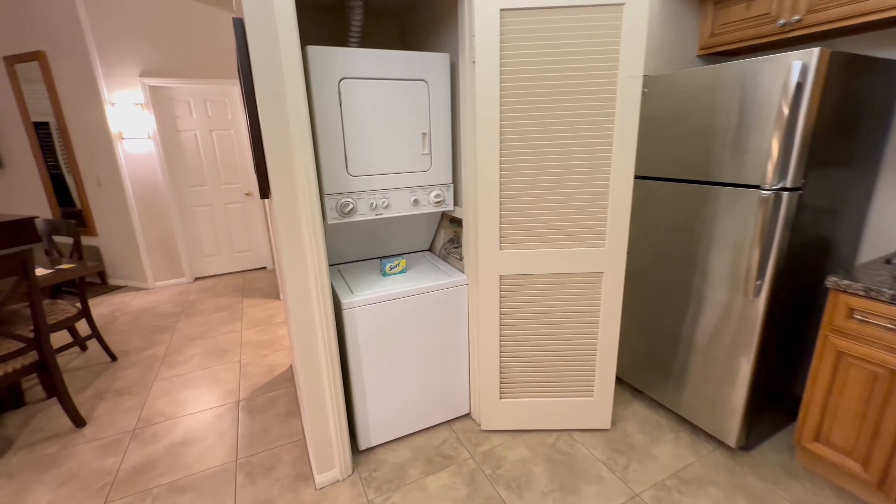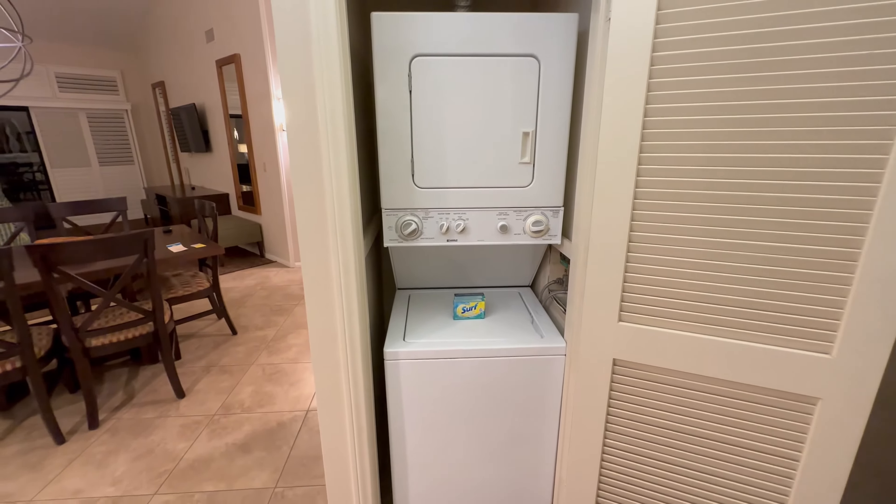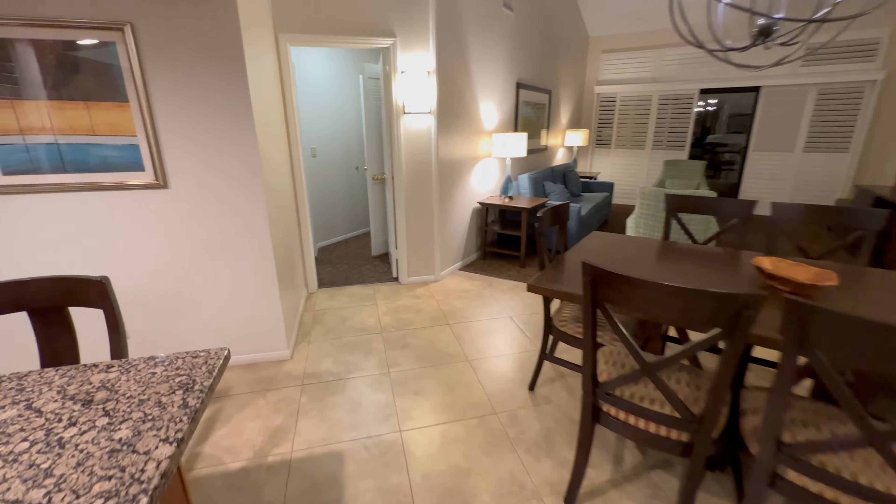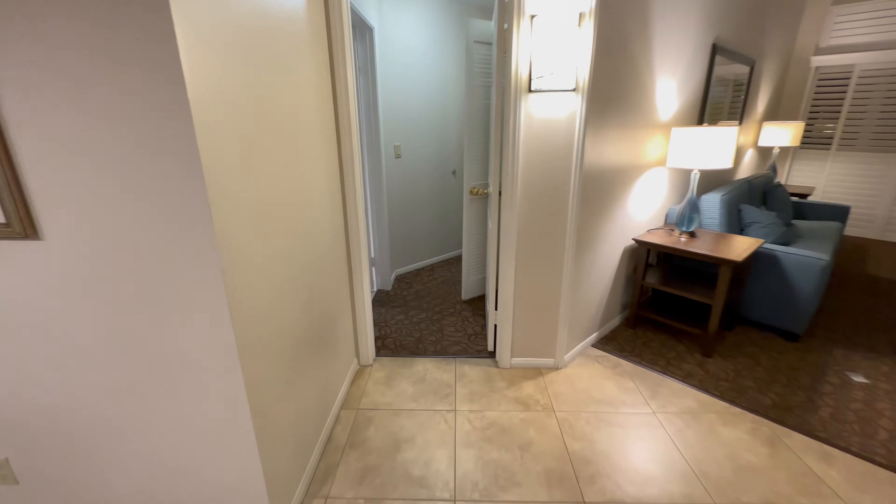There's also a washer and dryer combo. Before heading over to the living room, we'll head over to bedroom one.